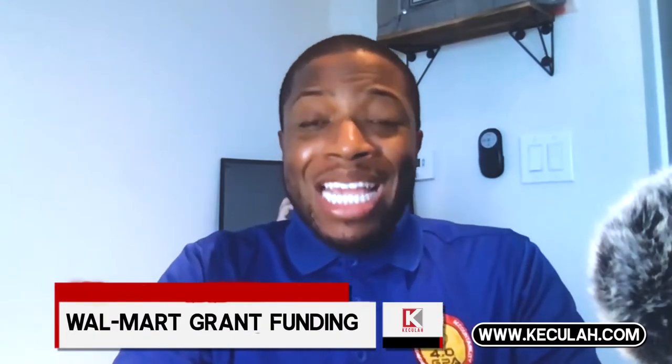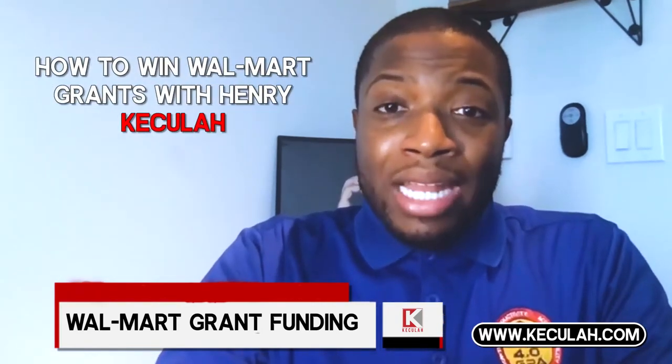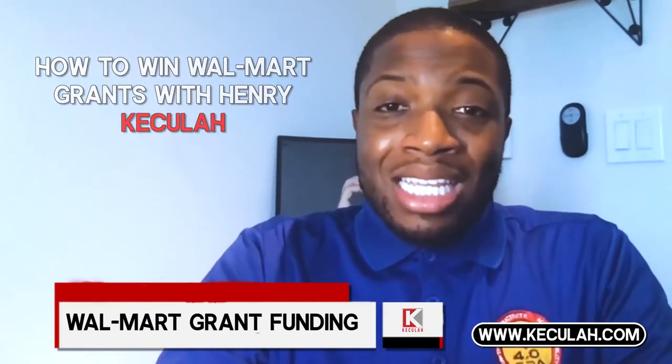Thank you for taking the time to purchase this course today. My name is Henry Kakula Jr. I am an award-winning entrepreneur that has also been named one of the top 16 social entrepreneurs in 2018 in the United States. This course is going to help you be successful in doing what you love and raising money for your cause.